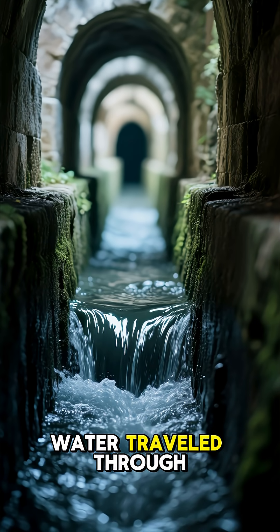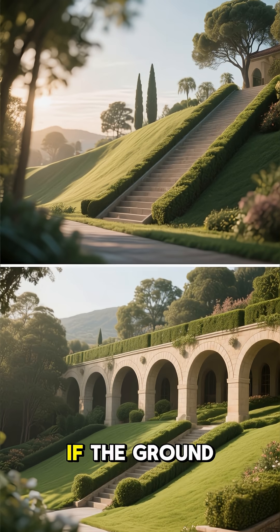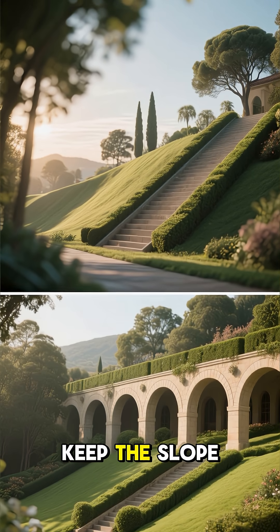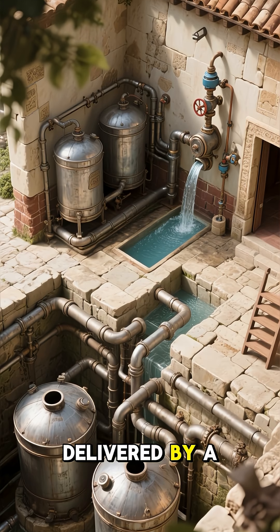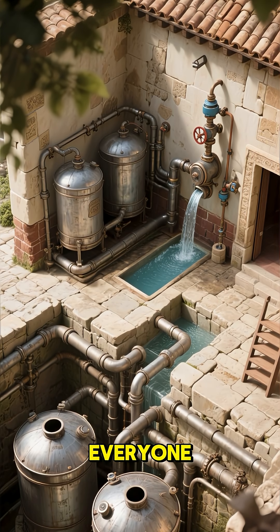Inside the aqueduct, water traveled through covered channels to protect it from dirt, animals, and even sunlight. If the ground dipped too low, they built those famous giant arches to keep the slope absolutely perfect. At the end of the journey, the water reached Rome's fountains, public baths, and homes — delivered by a smart system of tanks and pressure controls that kept the flow steady for everyone.